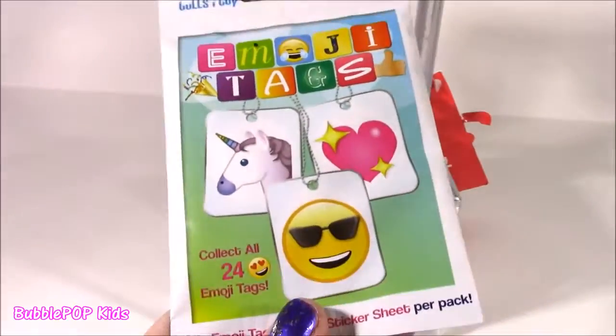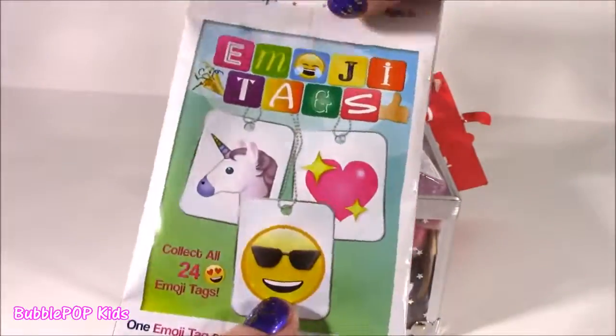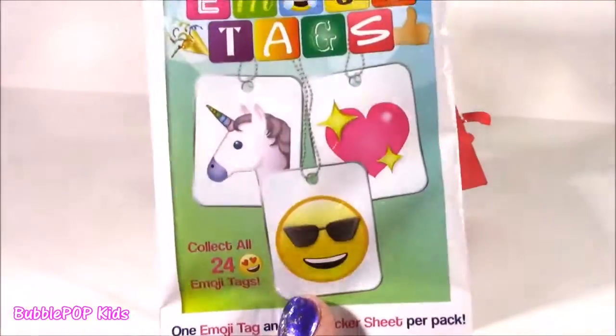Look at this, you guys. I found a little emoji tag blind bag - I've never seen one before. Oh, and I still have a little unicorn on there. Hope you get that one.